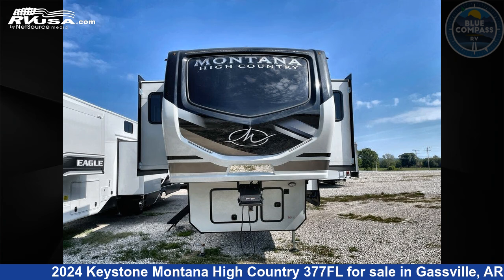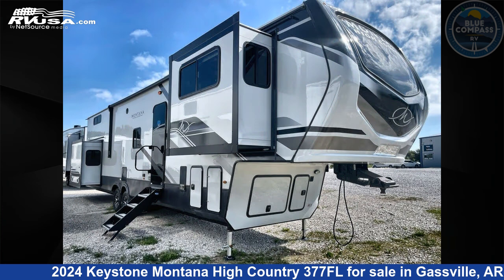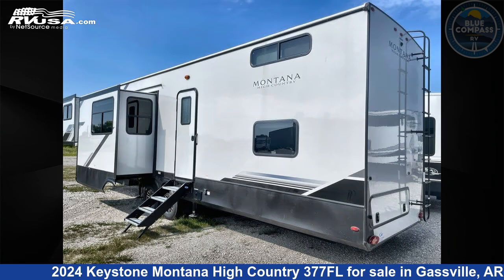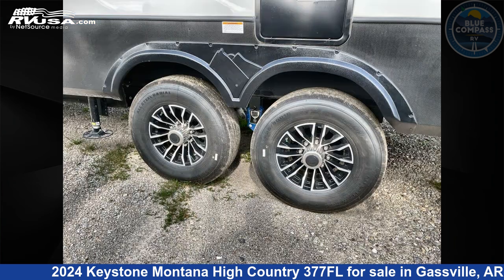This 2024 Keystone Montana High Country 377FL is a fifth-wheel RV. It is located in Gaspel, Arkansas, 72635 and is offered for sale by Blue Compass RV Gaspel. Click the link in the video description to visit RVUSA.com and see more photos as well as the current price.